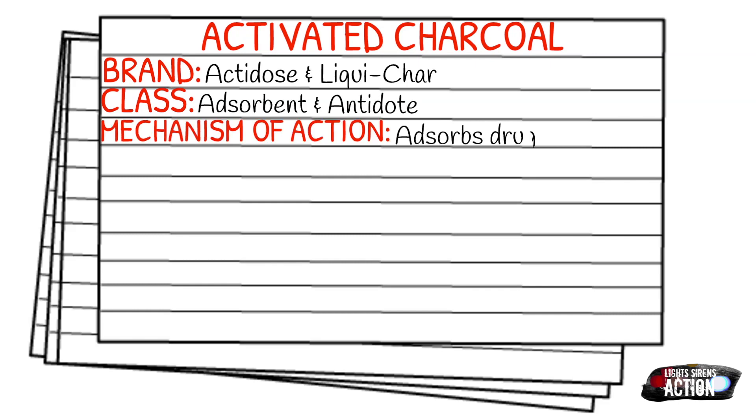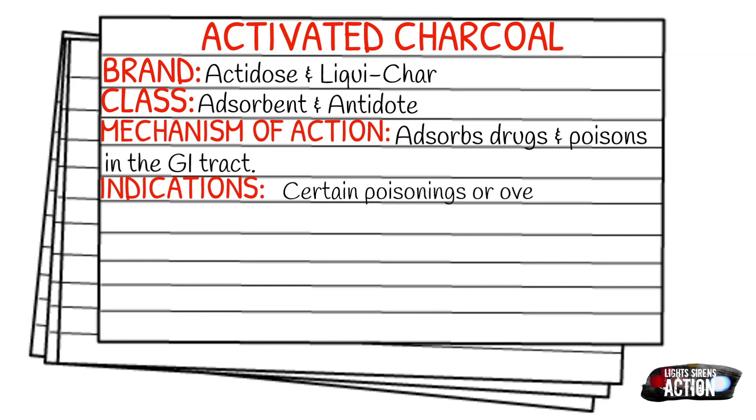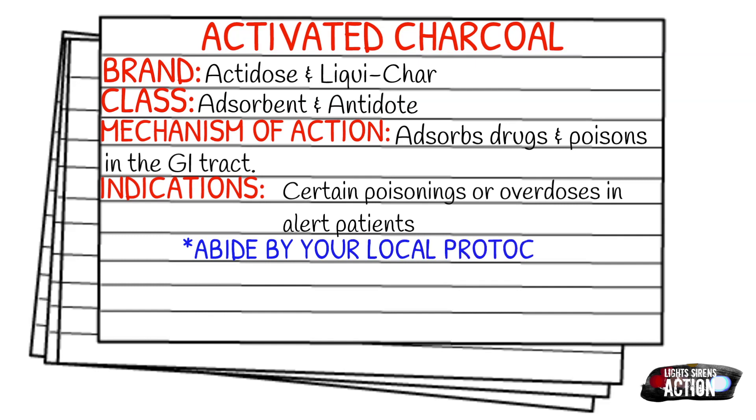Your indications will be certain poisonings or overdoses in alert patients. Please abide by your local protocol and stay within your scope of practice. Your dose is going to be one gram per kilogram. It'll be given orally, and it's also the same for pediatric patients.